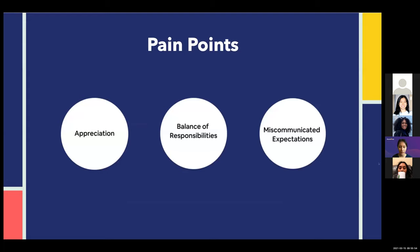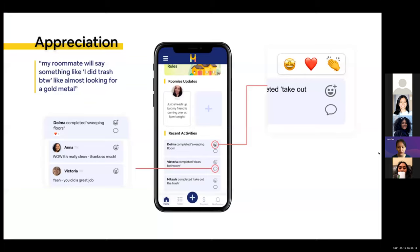From our problem interviews, these were our three main pain point findings: appreciation, balance of responsibilities, and miscommunicated expectations. These major findings became a turning point in our design process. For appreciation — users felt their work was not appreciated, or in other cases, roommates were not even aware that someone did the work. This could lead to passive aggressiveness, like the quote: 'I did trash, by the way' — almost looking for a gold medal. This finding backed our design decision for a recent activity section, which tells users what is going on around the house so they're aware of each other's work. Users can also react to completed tasks to get recognized and appreciated.